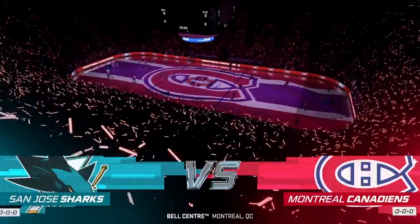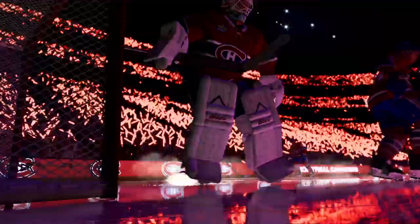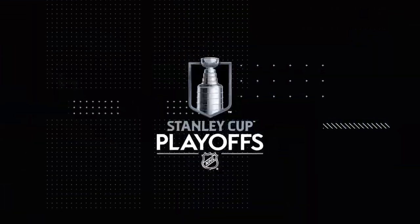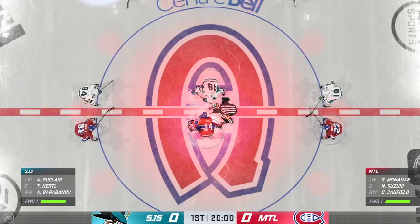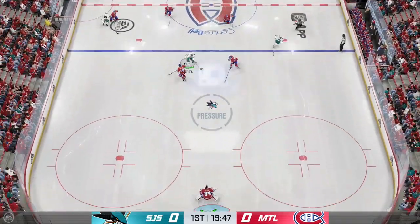Welcome back to EA Sports. It is the start of the Stanley Cup Playoffs NHL action. Let's drop the puck. Opening face-off is just seconds away. A critical game for both sides here, and we are underway.